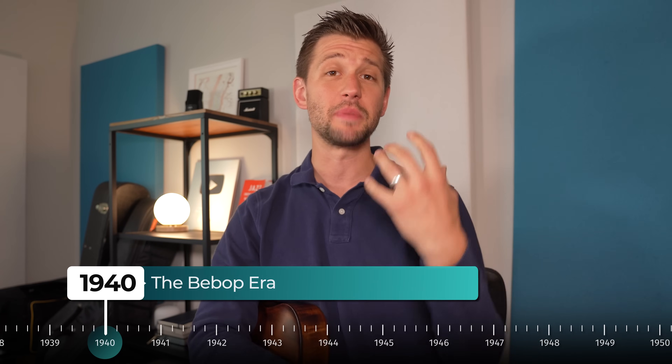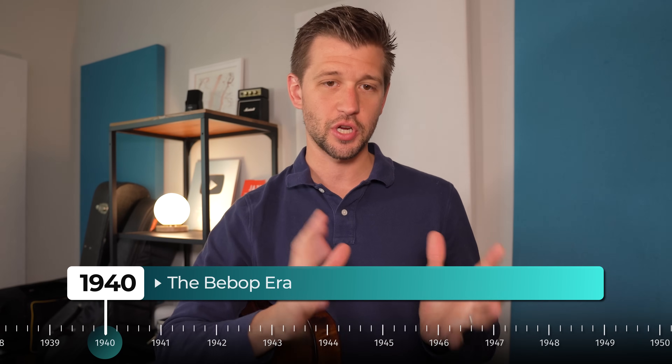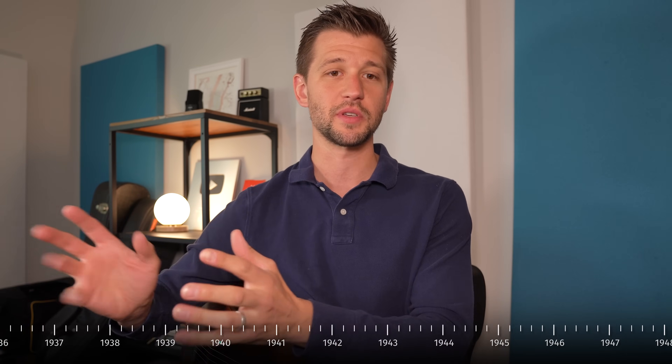Now let's move on to the bebop era, which was really dominant in the 1940s. This is where the music shifted from danceable music to a more virtuosic style based on the ability of the musician. Bebop is said to have spawned from professional musicians who, after playing dance halls, would go to clubs and jam sessions for cutting sessions — essentially trying to one-up each other with the most impressive improvisations and solos.